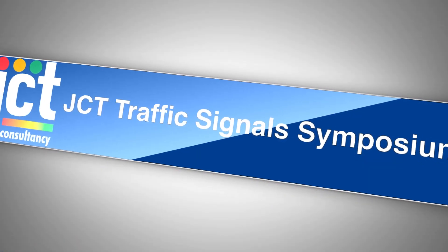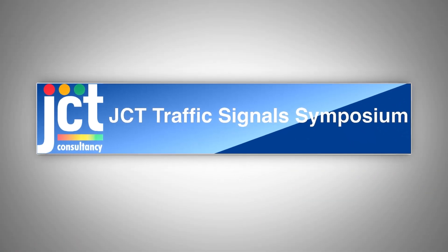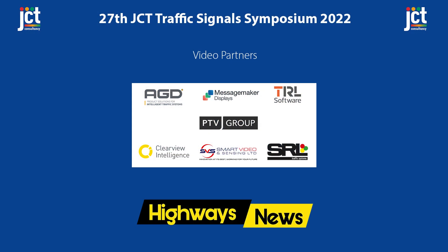Video coverage of the 27th JCT Traffic Signal Symposium is brought to you by Highways News, thanks to our sponsors: AGD Intelligent Traffic Systems, Clearview Intelligence, PTV Group, Message Maker Displays, Smart Video and Sensing, SRL and TRL.